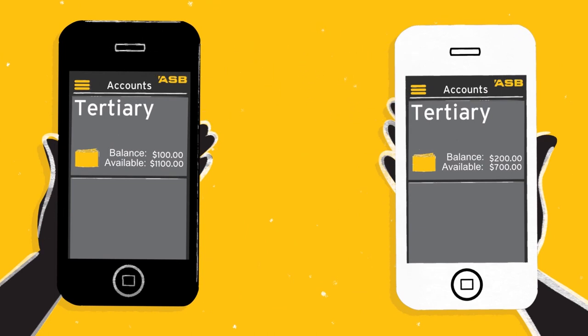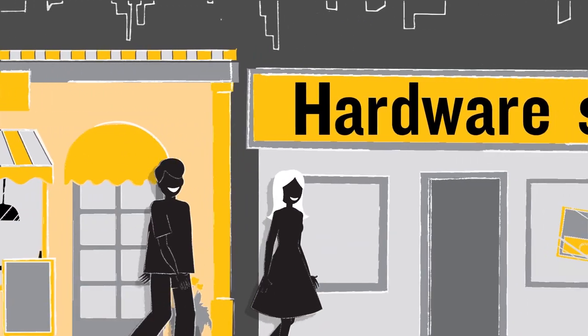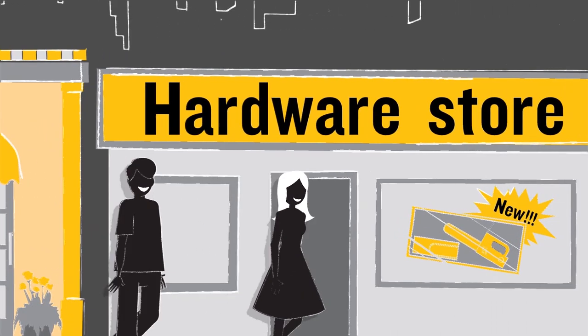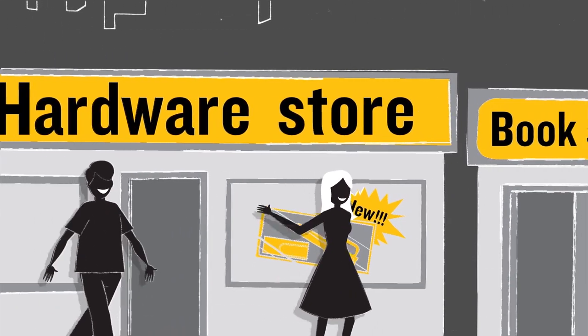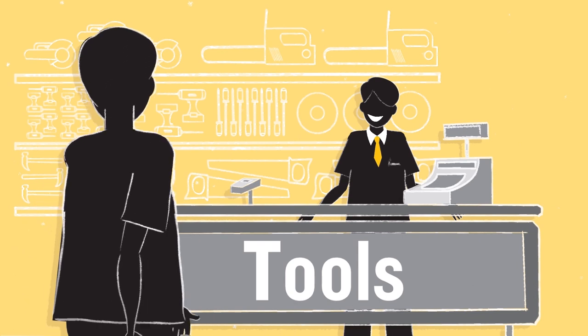An arranged overdraft is when your bank lets you spend more money than you have in your everyday account, up to an agreed limit. You may be able to apply for an overdraft on your existing bank account, and you have control over your overdraft limit based on the amount you choose to apply for, which could be $500 or $2,500 depending on your needs and how much you're approved for.